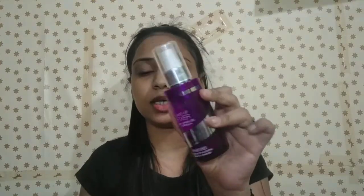The last product is a makeup fixer. This is also under 300. It helps you make your makeup long lasting.